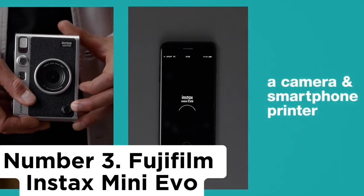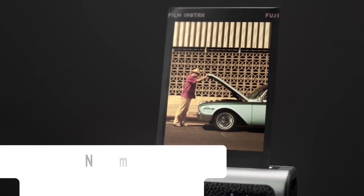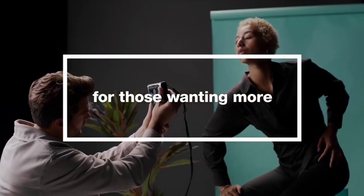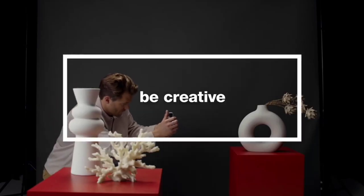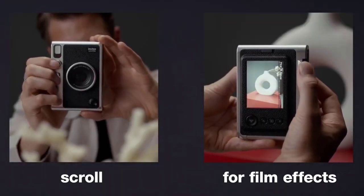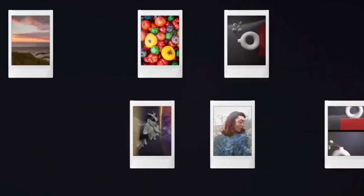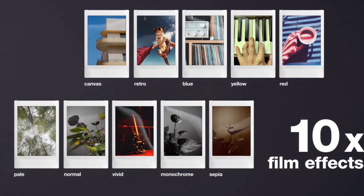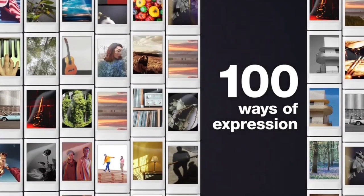Number 3: Fujifilm Instax Mini Evo. This was a massive sales success for Instax, and it's my favorite hybrid digital instant camera right now — which used to be the Instax Mini LiPlay, though I still prefer the LiPlay's aesthetics. The Evo is like an Instax Mini that enables you to edit your photos before printing them, beam images from your phone including ones taken on a proper camera, and turn them into physical photos. You can also choose from digital filters, marrying analog photography with effects familiar to the Instagram generation.